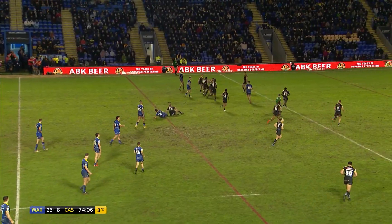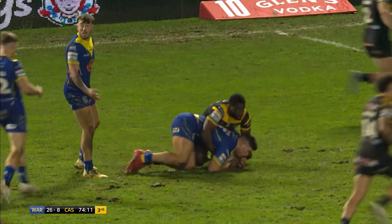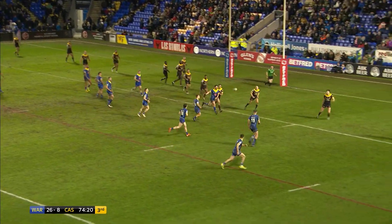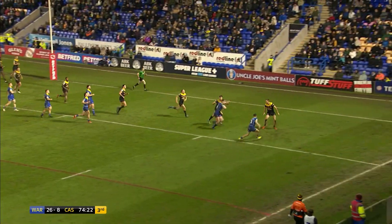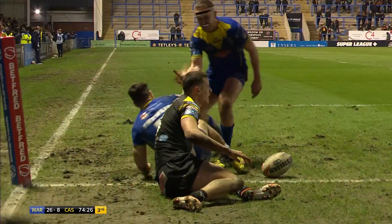Toby King coming away here for Warrington, still going, and he's managed to release Joe Philbin. Philbin just short of the ten-meter line, and King looking to find some support — pings it away to the left-hand side for Curry. Curry will find Thewlis, and Thewlis this time will dab down.